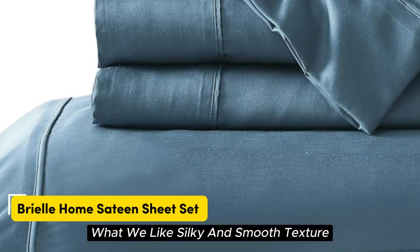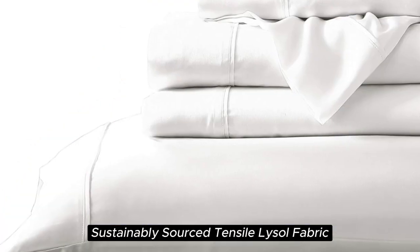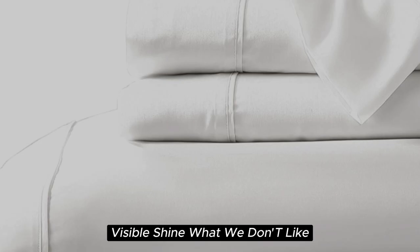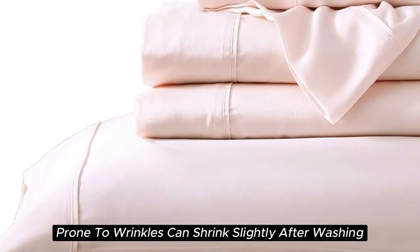Number five. What we like: silky and smooth texture, lightweight and breathable, sustainably sourced Tencel Lyocell fabric, and a visible shine. What we don't like: prone to wrinkles and can shrink slightly after washing.